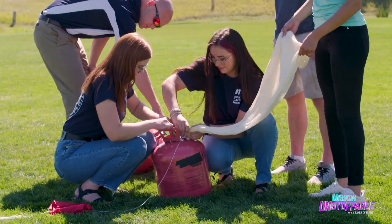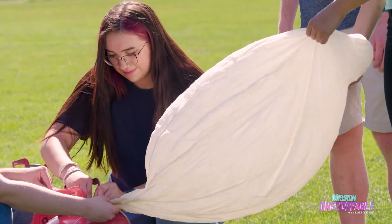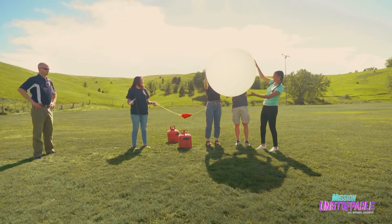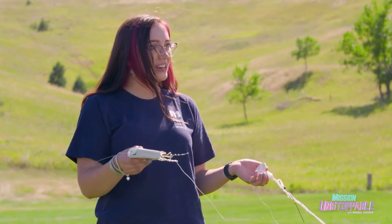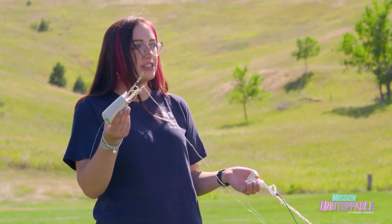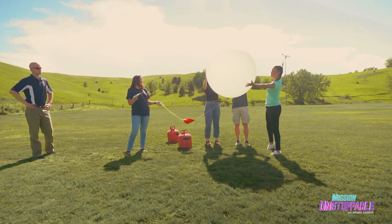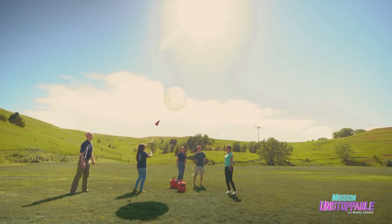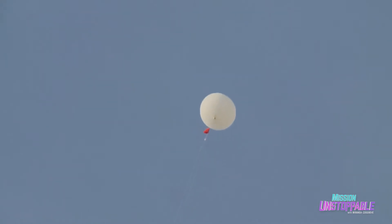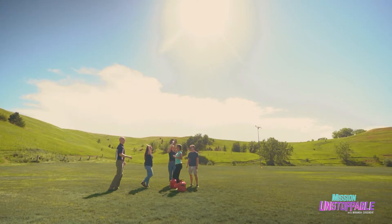Before the balloon can take off we need to fill it with helium — a lot of helium. It is so big, this is amazing! The pressure is much greater down here than in the upper atmosphere, so as it goes higher it will actually expand to three times this size. It gets even bigger! High fives everybody!